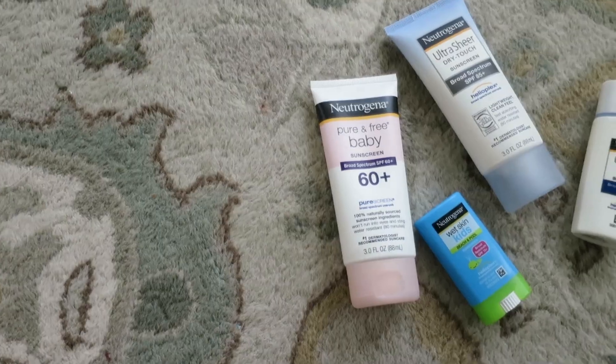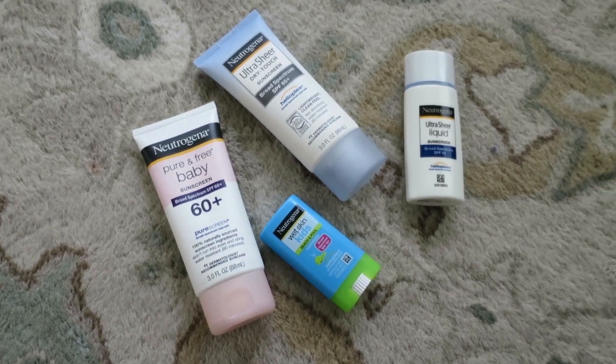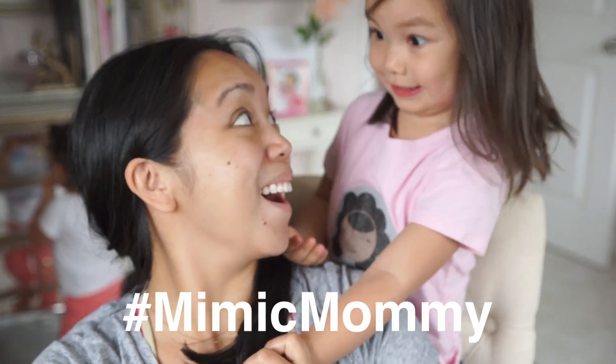The most important obvious item to have for my family is sunscreen, which is why I'm so excited to be partnering with Neutrogena. We all know that our kids love to mimic us, so it is extremely important for my kids to see me apply sunscreen early on. So join the Neutrogena campaign called Mimic Mommy on Instagram and Twitter to find some amazing giveaways.